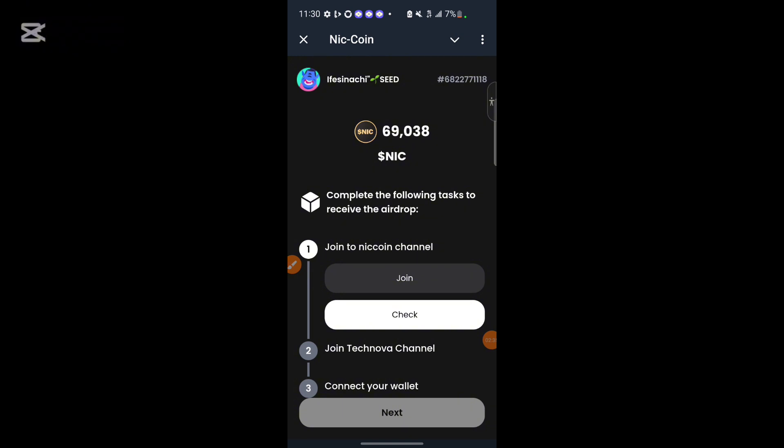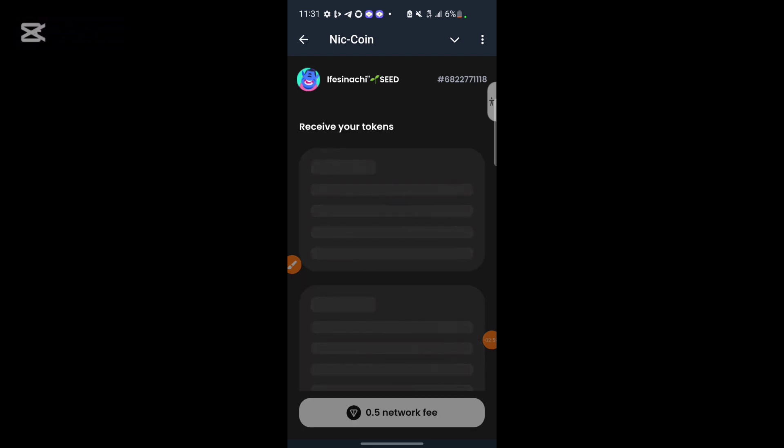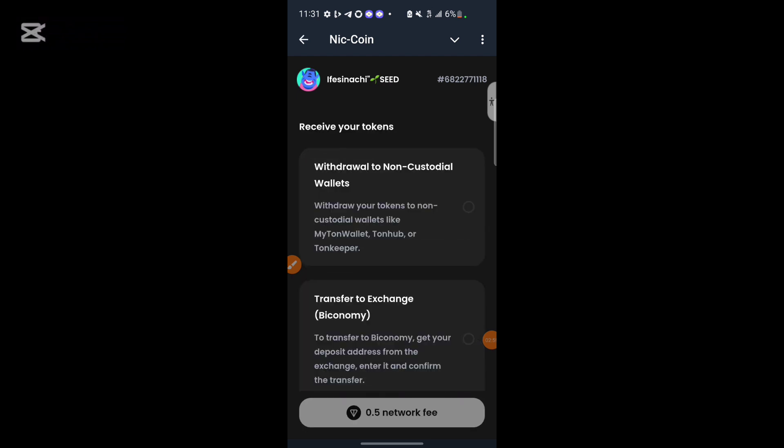In order to receive our airdrop allocation, there are tasks you must complete. Once we complete those tasks, you'll be able to withdraw your NICK tokens. Make sure your wallet is already connected. I've connected my wallet and performed all the tasks. Go ahead and click on Next.